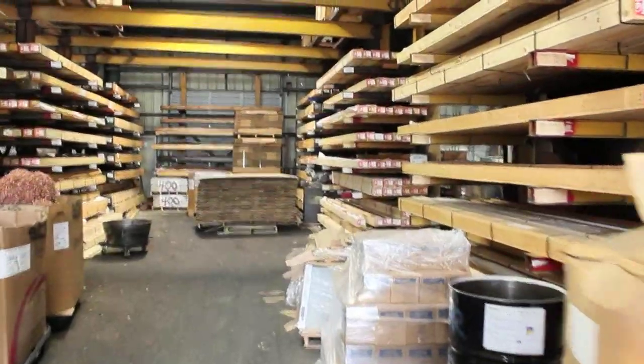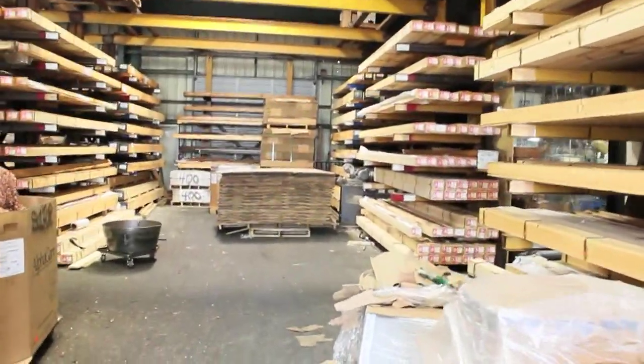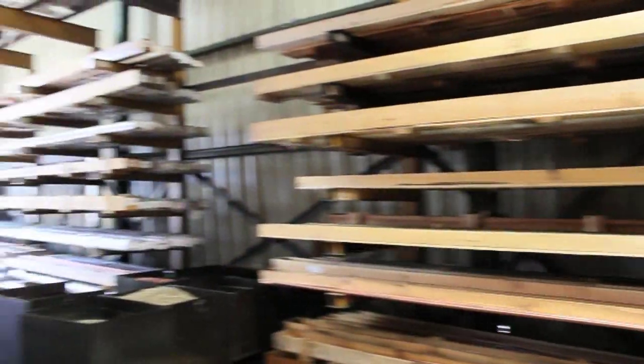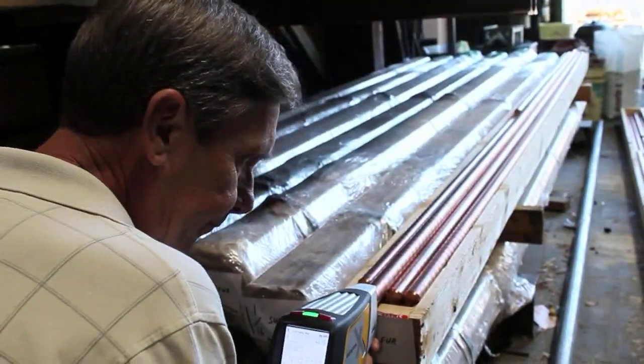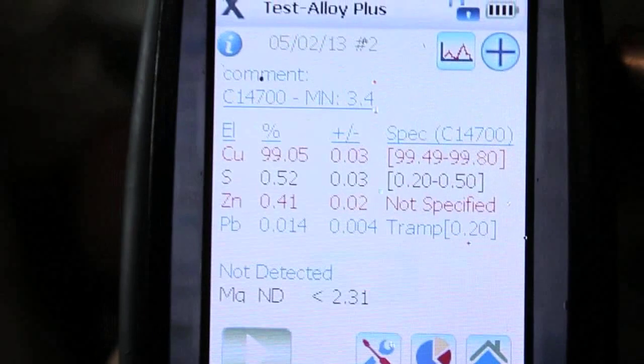It all starts with the best materials. We maintain inventory levels for about 1,500 different alloys, compositions, and sizes of copper, brass, aluminum, ceramic, and plastic materials. We use material analyzers to inspect each shipment and assure that the specified material compositions are within acceptable tolerances.